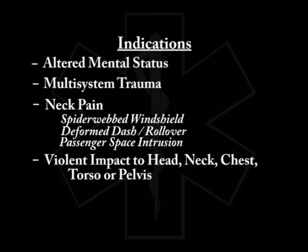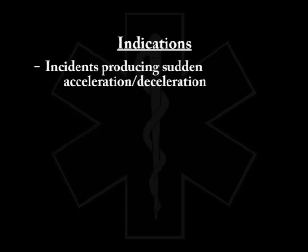Any mechanism that produces a violent impact to the head, neck, chest, or torso or pelvis — patients should be boarded. Incidents producing sudden acceleration or deceleration or lateral bending forces to the head, neck, or torso also require immobilization. An example would be a high-speed MVC, pedestrian struck by auto, or any kind of involvement in an explosion.